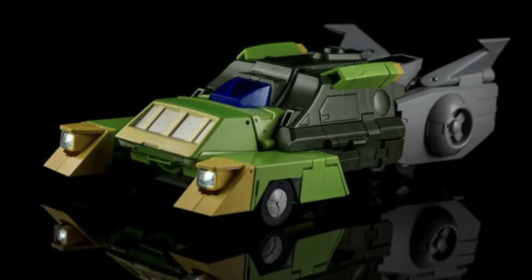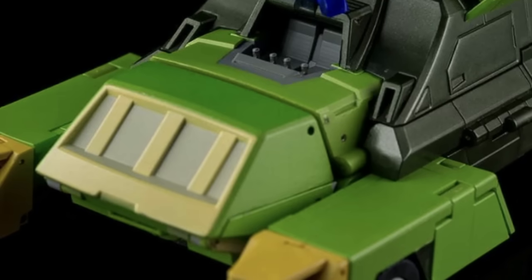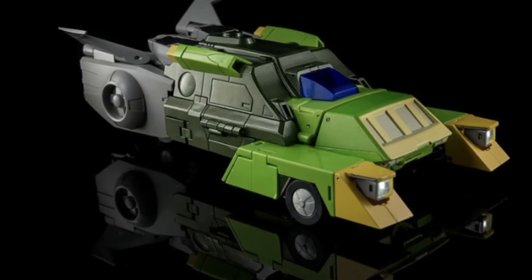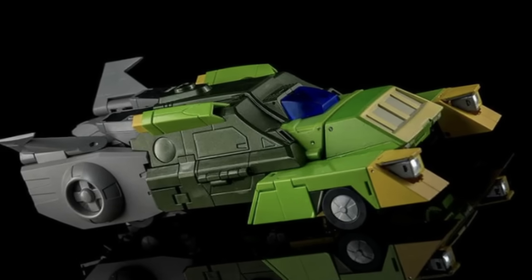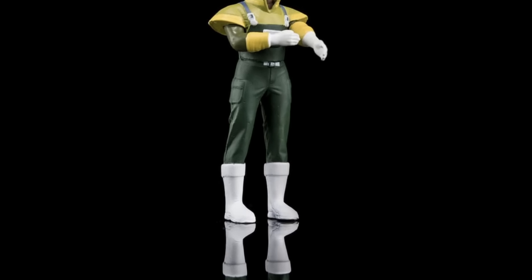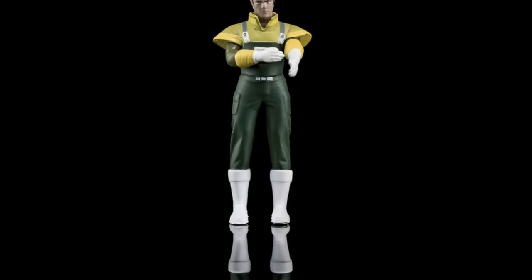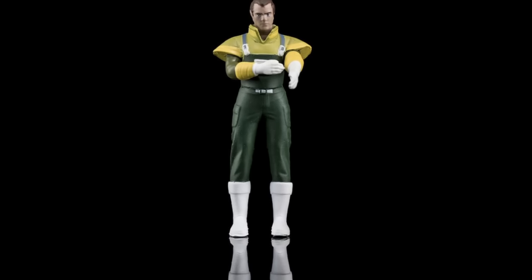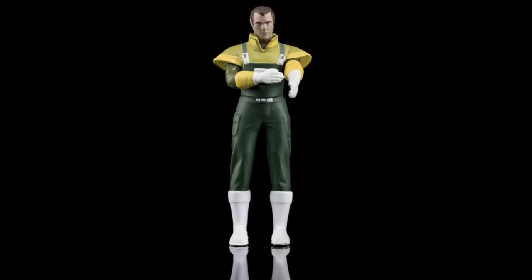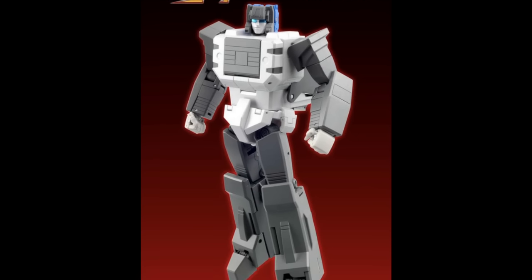The car mode actually looks the weakest of the three modes. The cockpit does open, which is nice. This figure comes with a lot of accessories, including a flesh creature version referencing one of the G1 episodes — something I'd bring out once and never use again. For me, XTB, you've got to get me that Lockdown before I could even look at this. Let me know your thoughts in the comments.